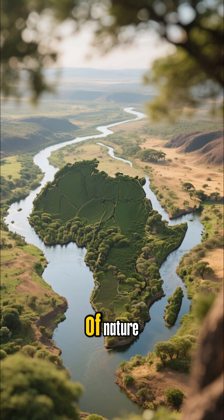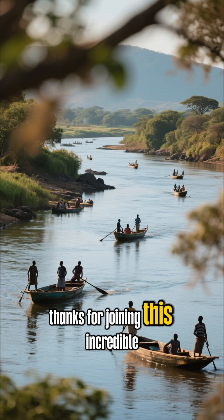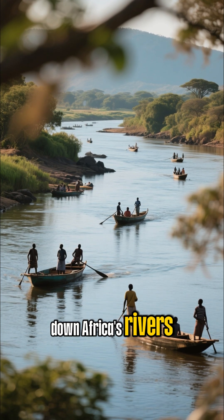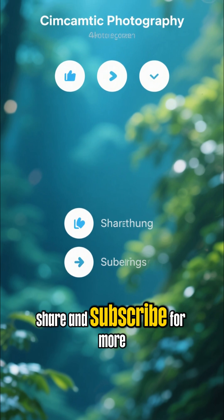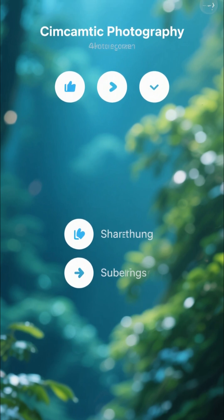From creating fertile valleys to powering rainforests and sustaining savanna wildlife, Africa's rivers are true architects of nature. Thanks for joining this incredible journey down Africa's rivers. If you enjoyed this video, don't forget to like, share, and subscribe for more adventures. See you next time!